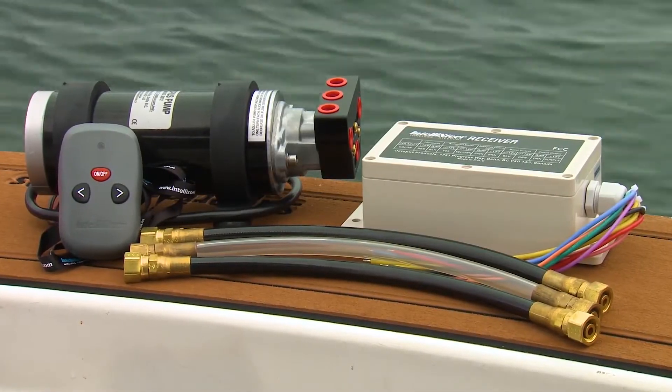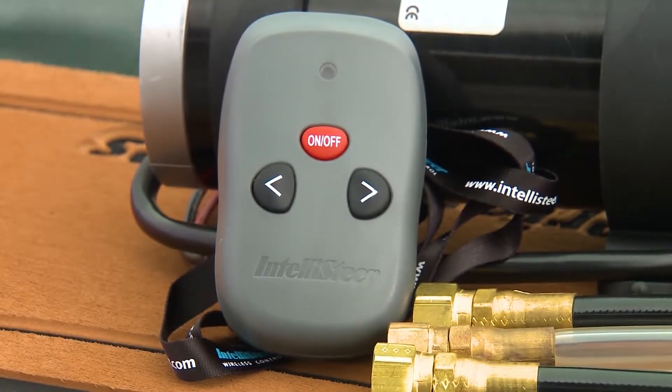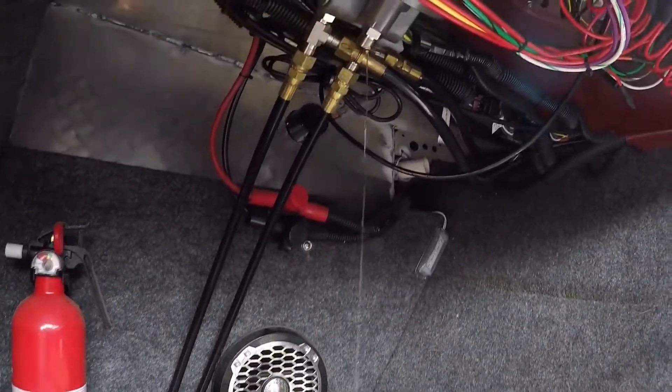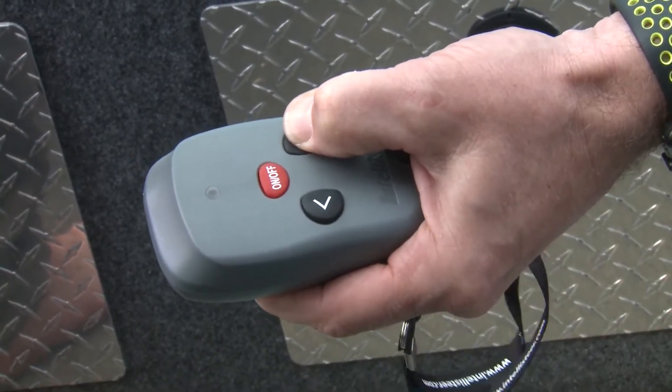Installation is relatively straightforward. IntelliSteer kits come with all of the necessary lines and fittings and are basically plug and play. You'll need a wrench to connect the fittings, a pail for draining hydraulic steering fluid, and crimpers to secure the wiring connections. With this waterproof wireless pendant, you can steer from anywhere on the boat.